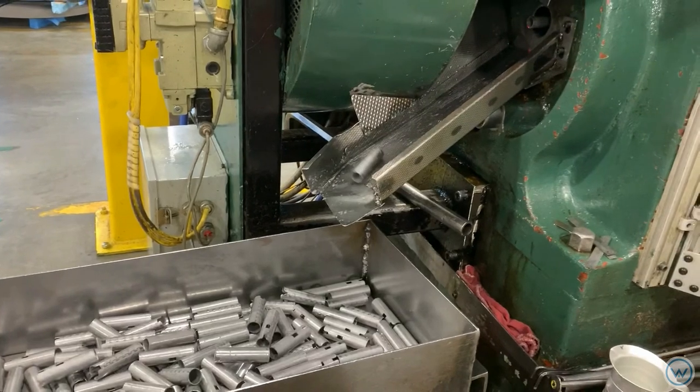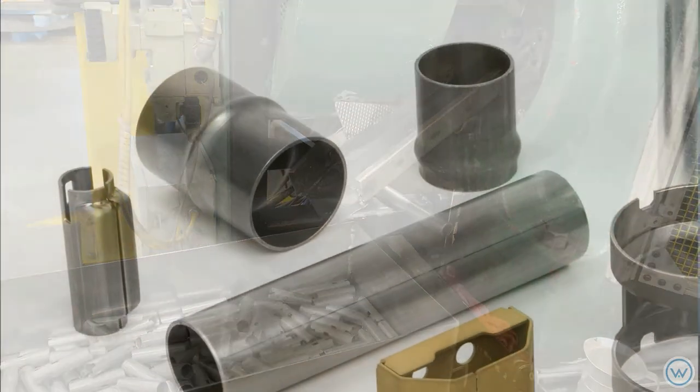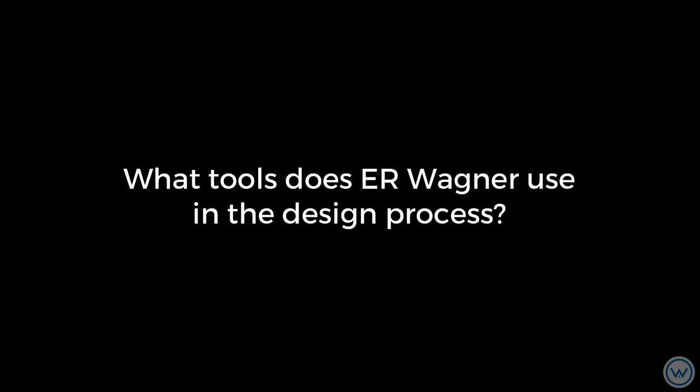We also developed wrapped lock seam tubing products to replace cut tubing at a fraction of the cost. We are the industry leader in the design and manufacturing of bearing crush spacers used in automotive drive lines.